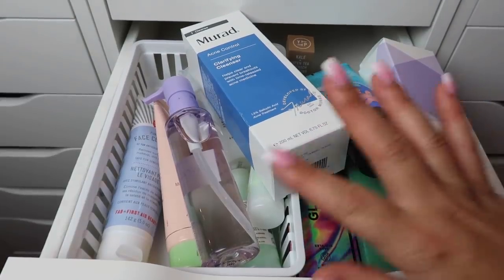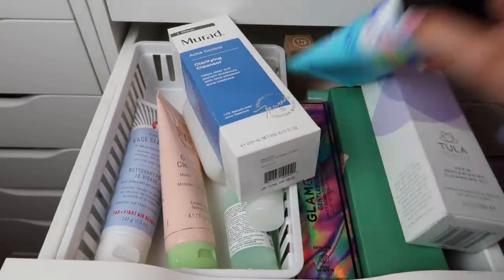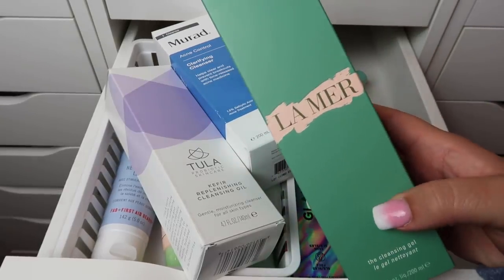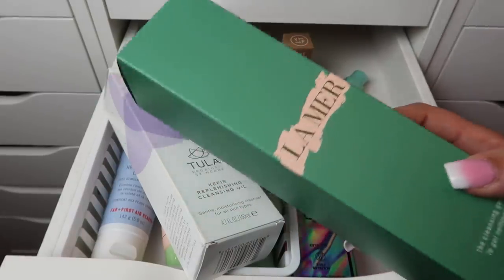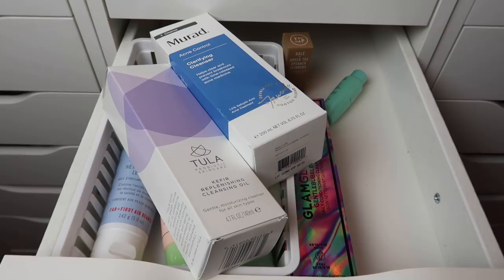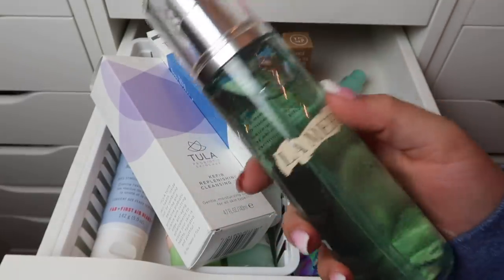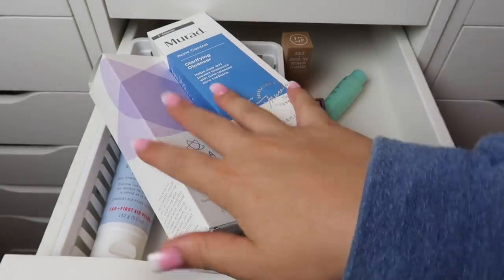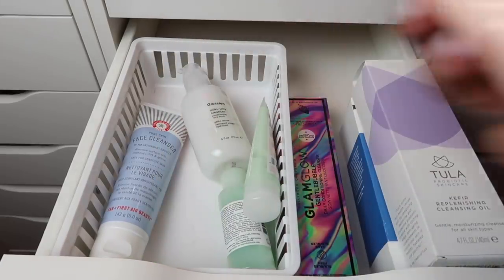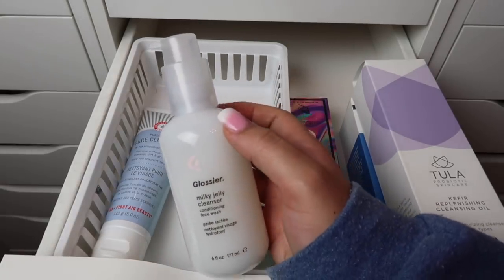I've added three more cleansers. The Glow Recipe one I'm definitely keeping — just bought it. I also have the Belif Aqua Bomb Jelly Cleanser and the La Mer Cleansing Gel — both just purchased so I'm keeping those. I'll take the La Mer out of the box and put it standing up somewhere prominent so I can actually use it since I spent a lot on it. Also keeping the Pixi Glow Tonic Cleansing Gel from PR, and the Glossier Milky Jelly Cleanser I purchased a while back.